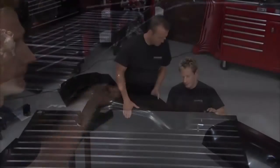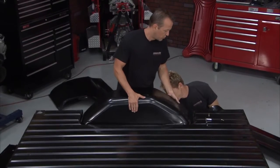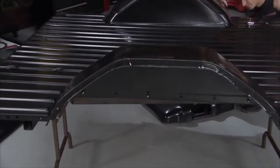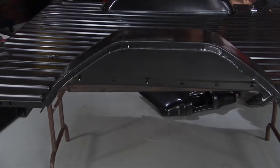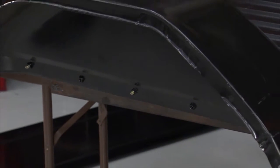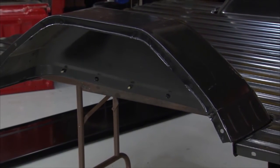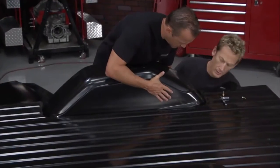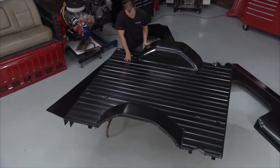An engineer once told me that if something's fixed at three points it should stay where it's at — triangulation. We put a bolt in either end of the wheel well and one in the center to draw it into place, but kept a little wiggle room. This way we get everything where it needs to be, button it all down, get the front on, and then start doing the bed sides.